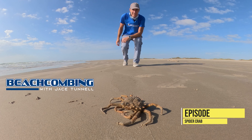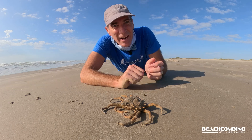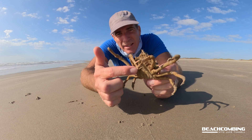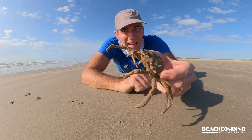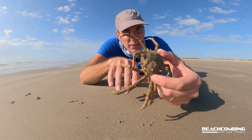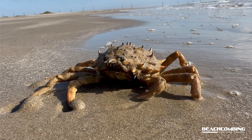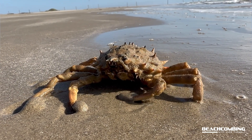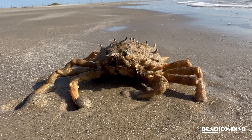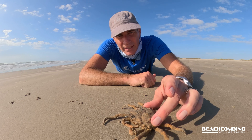Hey, Jace Tunnel here. Look what we got today — the spider crab. It's kind of moving a little slow today, but I had to show you all this. I don't see these all that often washed up on the beach. You can find these in the estuaries, especially when they're smaller. They like to grow up in the seagrass beds, and then as adults they like the sandy areas. They do feed on small animals in the environment.